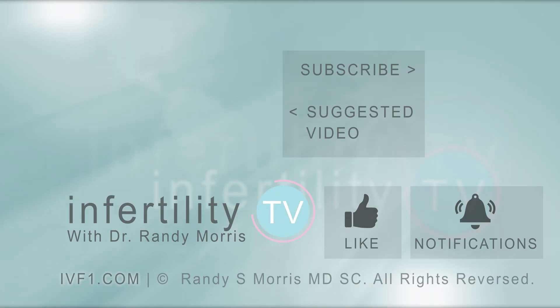InfertilityTV is your most trusted source for accurate information on infertility and miscarriage. If you are not a subscriber yet, hit the subscribe button right now. A new episode is released every week — don't miss any episodes. You can also check us out on our website IVF1.com where you can become a patient.